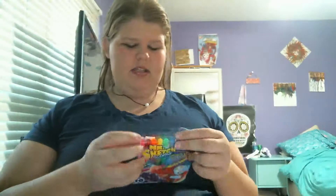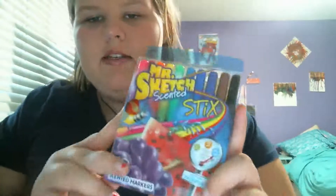So I got these Mr. Sketch scented sticks — these are basically like the Mr. Sketch scented markers but thin — and then I got the regular ones too. I was doing a poster for Nick Bean from YouNow, who is also from YouTube. I was going to send it to his P.O. box, and I didn't have any markers, so I just had to use colored pencils and stuff.